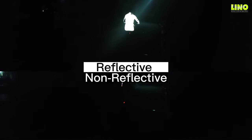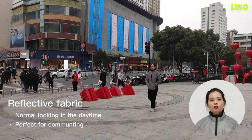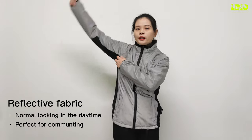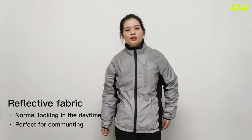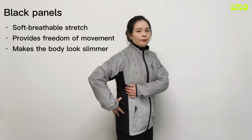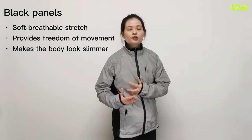Our reflective jacket is a perfect choice for outdoor lovers. Although it is an ideal choice for night wear, it would also be perfect for commuting in the daytime, as there is space for normal clothing and needs. It is a super clean and normal-looking jacket.